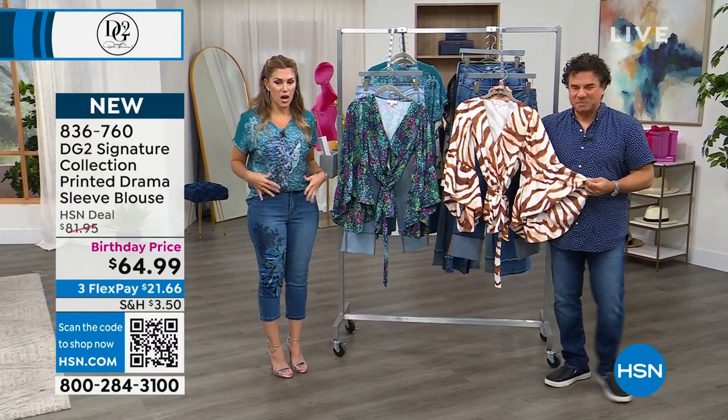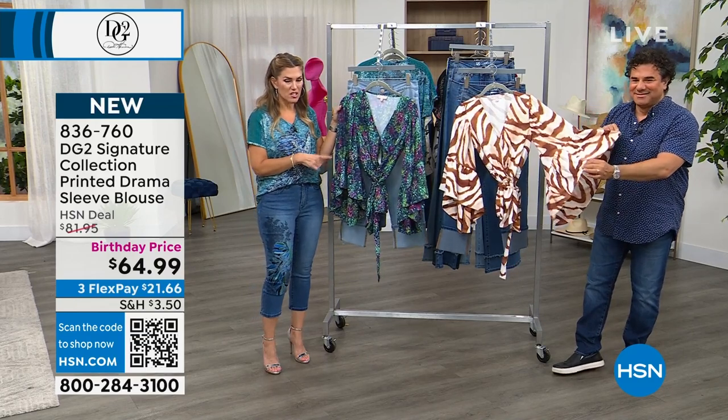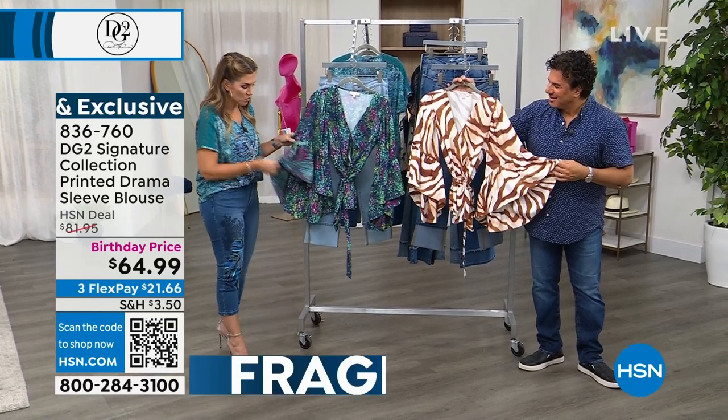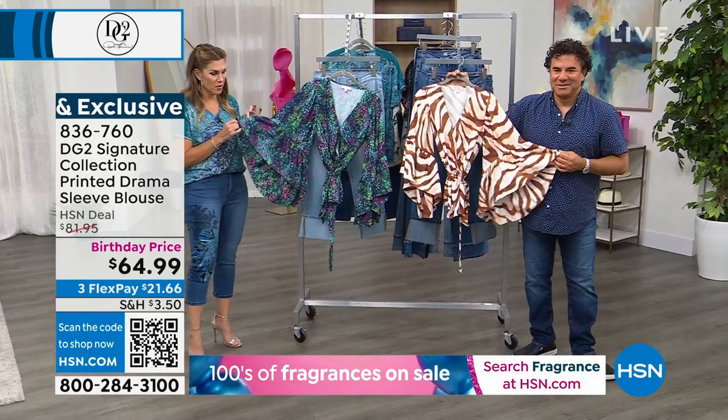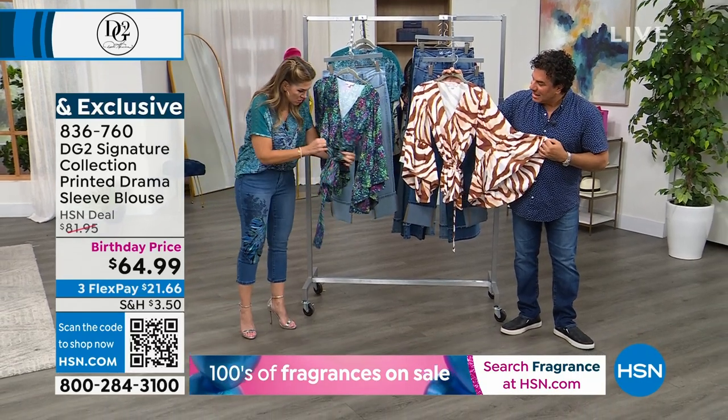We've talked a lot about our today's special top, but we have an item that has not been seen and it's the only planned airing of the day because it's such a limited edition. So this is going to be a printed drama sleeve blouse. When we say printed drama, we mean printed drama on the sleeve. It looks like it's a wrap, but actually, is this an elasticized waist right here?